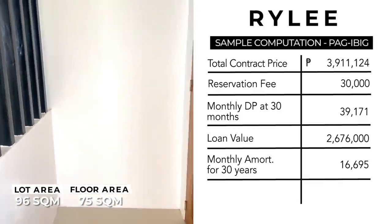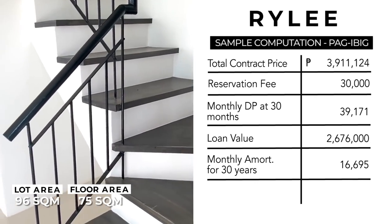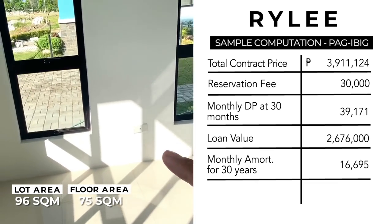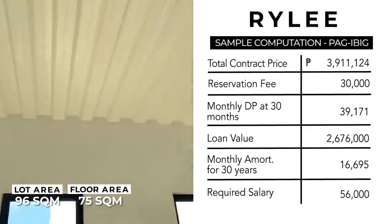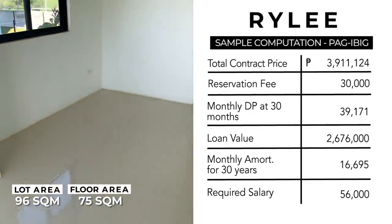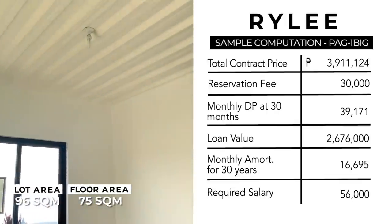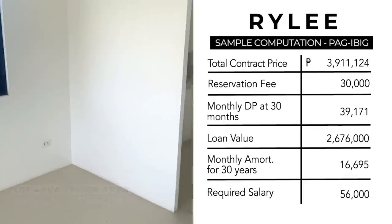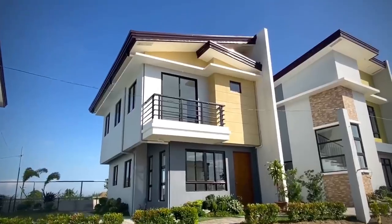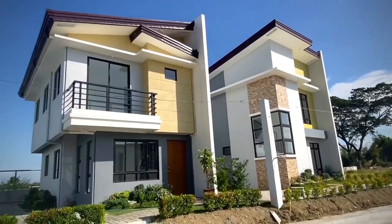For only 16,695 per month, meron ka nang single attached na bahay through Pag-IBIG with complete finish — wala ka nang ipapaayos, lilipatan mo na lang. Magkano nga ba ang required net income? Your required monthly income should at least be 56,000 pesos per month. Kung kayo po ay married, maaari po ninyong i-combine ang salary po ninyo mag-asawa, or kung kayo po ay may kapatid na nagtatrabaho at Pag-IBIG member, pwede rin po sila maging co-maker. So that's the sample computation for Riley model. Kung nais po ninyong magpa-schedule ng viewing, you can message me anytime through my contact details posted in the description box. If you like this video, please don't forget to click the thumbs up and give me a message below. Salamat po sa pag-subscribe at sa panunood ng aking mga vlogs — this is Leslie Lazarte, once again, your friendly real estate broker.